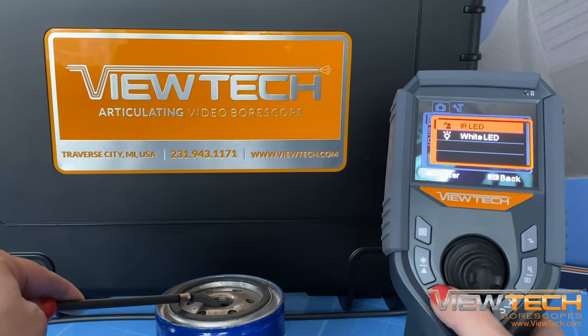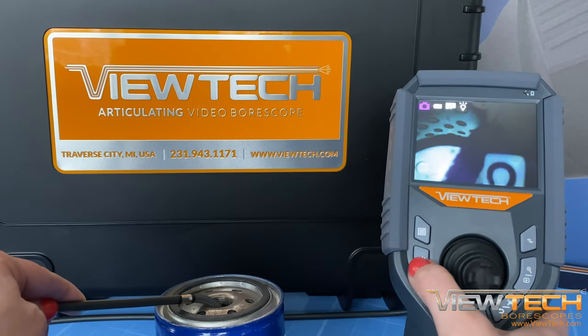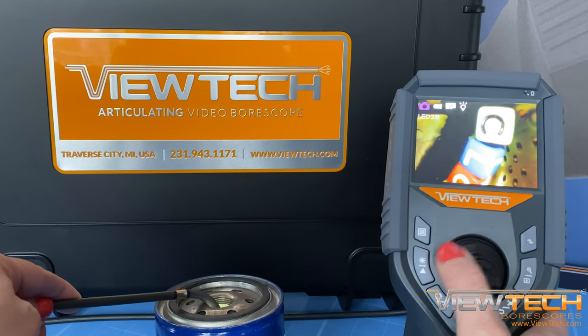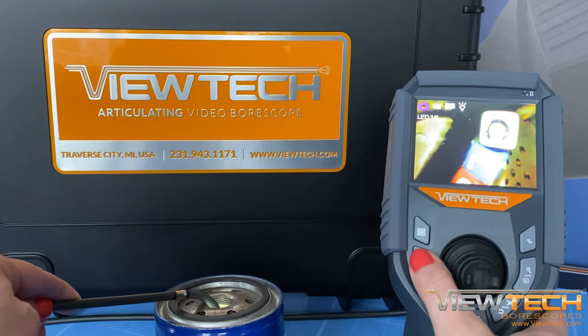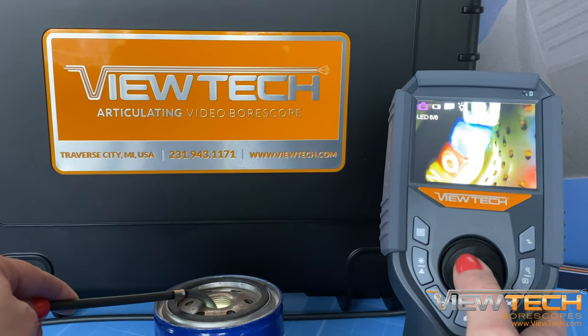When the white LED lighting is selected, the Vutec Borescope is ideal at reaching inaccessible areas and capturing full-color images and videos in any type of lighting. With its lightweight and small insertion tube, no destruction or evidence of an inspection taking place will be visible.